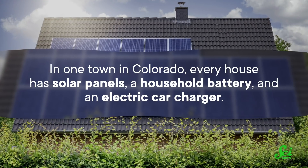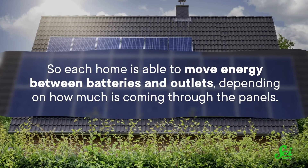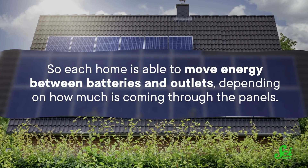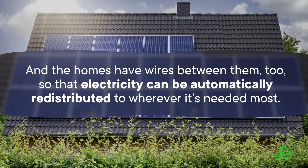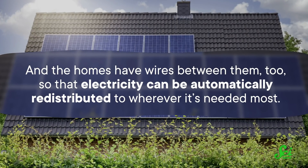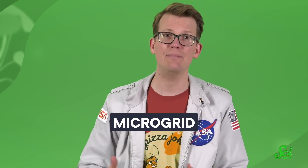Now, this has not stopped some people, and even some whole towns, from going all-in on battery power. In one town in Colorado, every house has solar panels, a household battery, and an electric car charger. So each home is able to move energy between batteries and outlets, depending on how much is coming through the panels. And the homes have wires between them too, so that electricity can be automatically redistributed wherever it's needed most. Towns like these form one kind of microgrid — a little section of the electric grid that can be disconnected from the rest during emergencies without losing power. More and more microgrids are popping up around the US and around the world, as communities make and store more electricity locally.